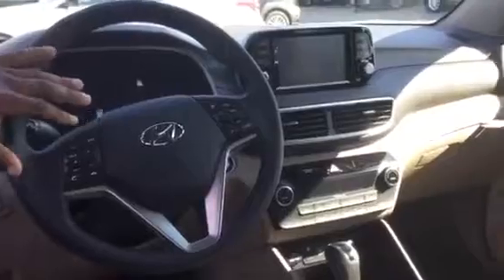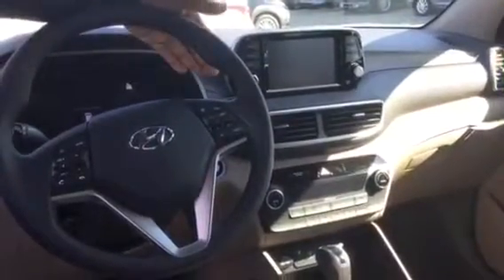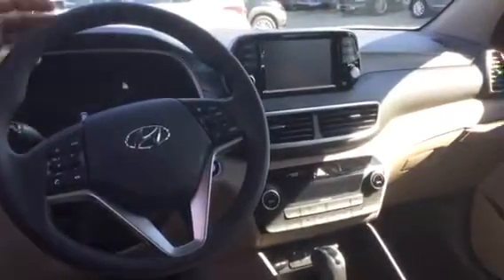It does have the proximity key with the push-button start. If you take a look on the inside, this is tan cloth interior, power windows, power door locks, tilt and cruise, Bluetooth capability and stereo controls, intermittent wipers, automatic headlights with flashing, and the floating monitor is new on the 2019 — AM/FM radio with backup camera and XM.